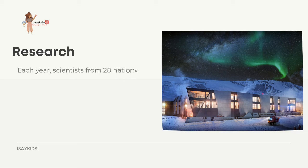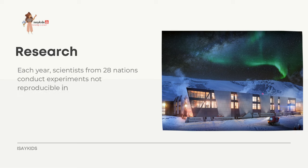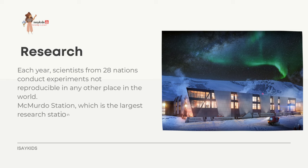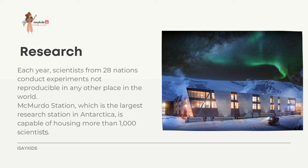Each year, scientists from 28 nations conduct experiments not reproducible in any other place in the world. McMurdo Station, the largest research station in Antarctica, is capable of housing more than 1,000 scientists, visitors, and tourists. In the summer, more than 4,000 scientists operate research stations; this number decreases to just over 1,000 in the winter.